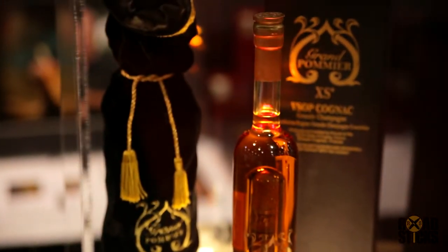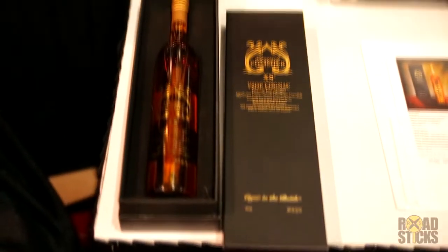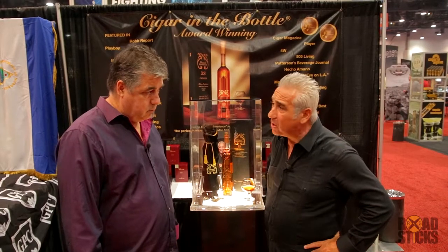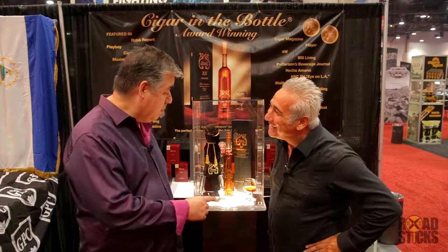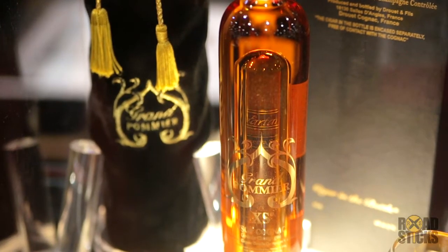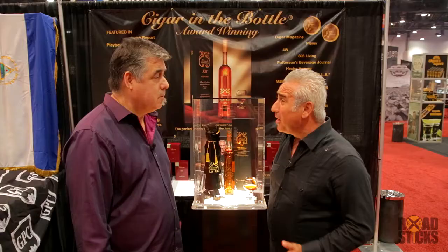Absolutely. We have the bouvada gel inside to keep the cigar fresh for a minimum of 10 years. Each bottle is basically patented and numbered. We have a run of about 5,000 bottles coming in right now, so get your bottle really quick because they're going out fast.